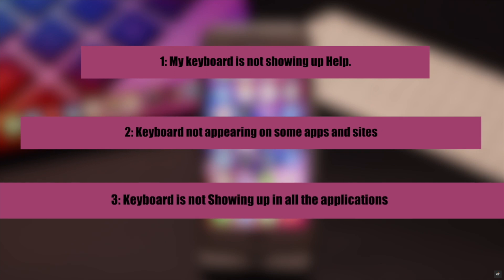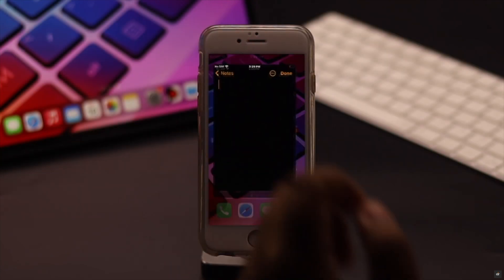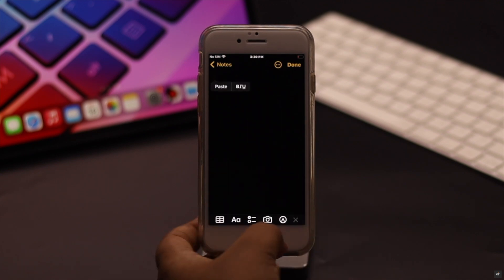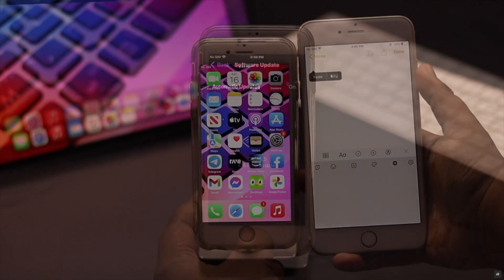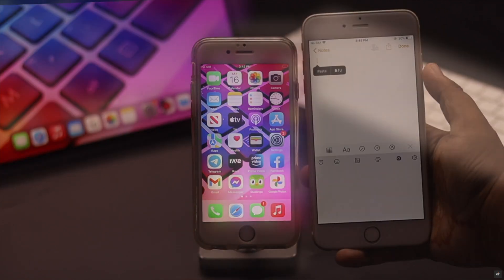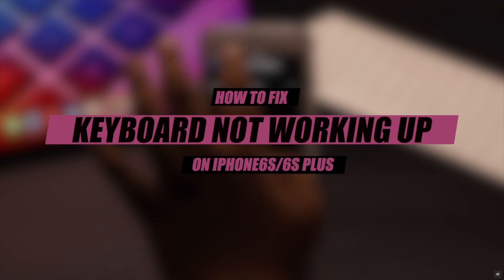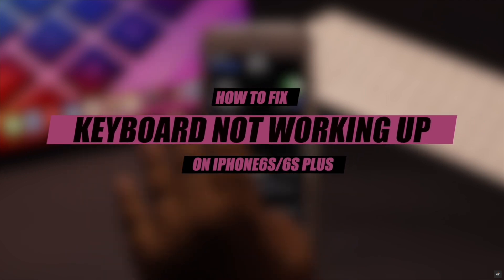Many users are complaining that they are having keyboard problems, such as keyboard not showing up, going completely blank, not typing, and so on — on iPhone 6s and 6s Plus after iOS 15 update. Recently we have also faced this problem with one of our phones. Here we will show you some easy ways to fix the keyboard not working problem on iPhone 6s and 6s Plus after iOS 15 update.